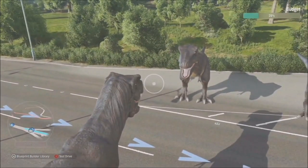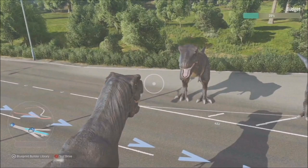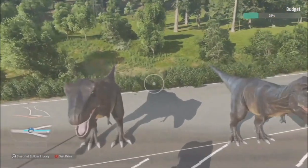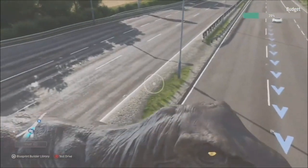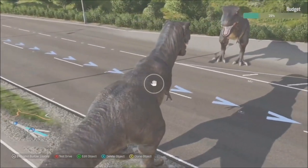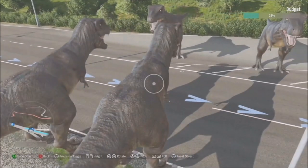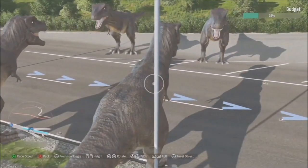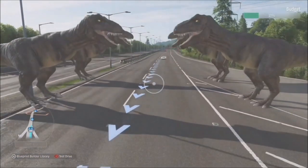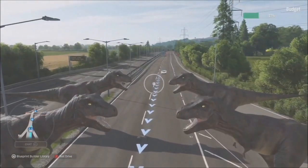I told you we'd come back to the T-Rex! Dave is now showing the cloning feature - you're going to get sued by Universal! It's really easy to make another instance of what you're creating. Hit Y and it just creates another instance of that dinosaur - here we have a lovely quartet of T-Rexes in the challenge, because why wouldn't you?